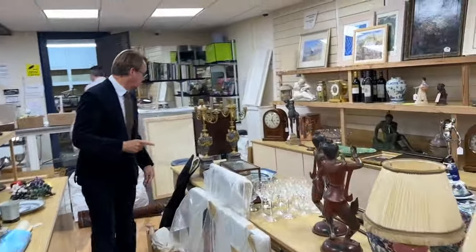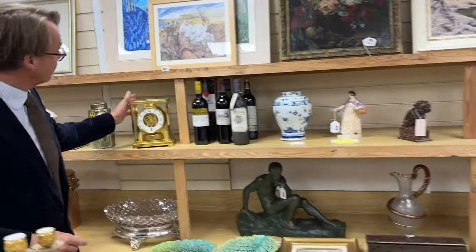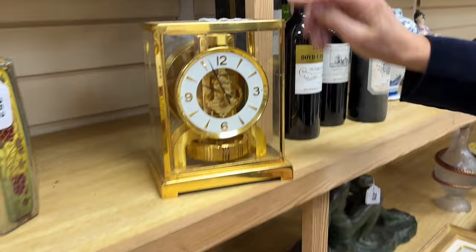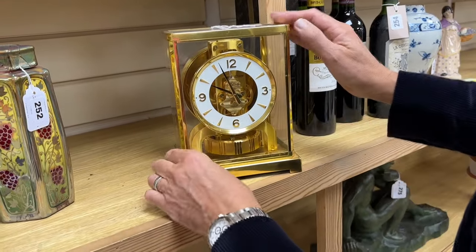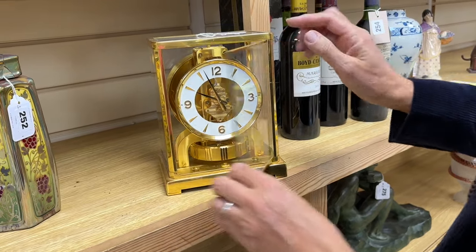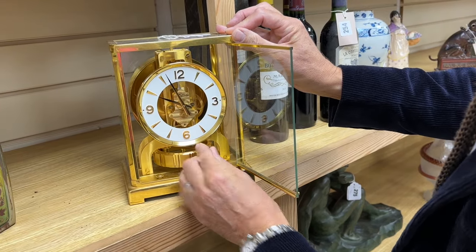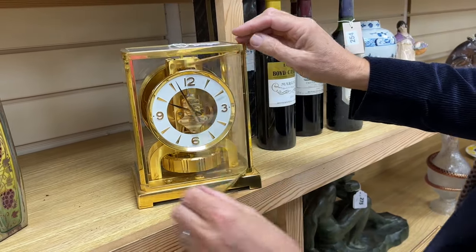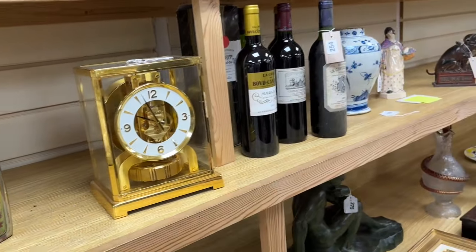Back over the other side — a nice little Jaeger-LeCoultre Atmos clock, always popular. This is lot 253, classic lacquered gilt case. The key to these is always to ensure that the locking arm has been locked, so it locks the pendulum in place so it can't move around — because if they wobble about too much in transport, you can have issues. That one's locked in place. Nice thing, usually makes about 400 or 500 pounds.